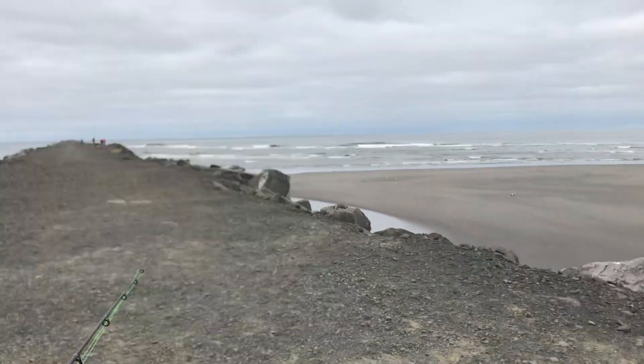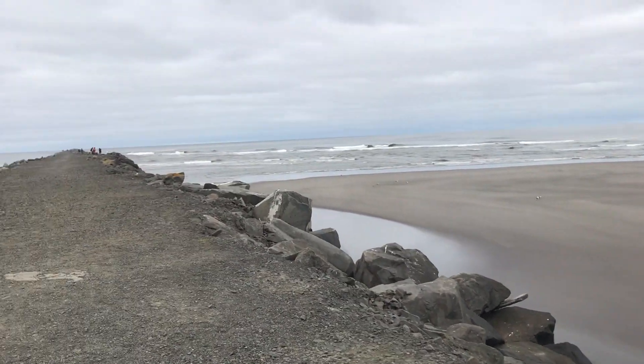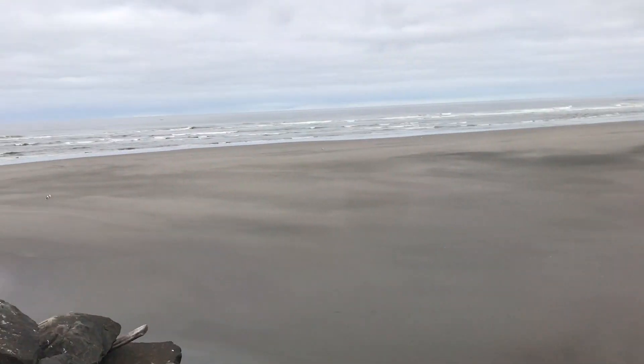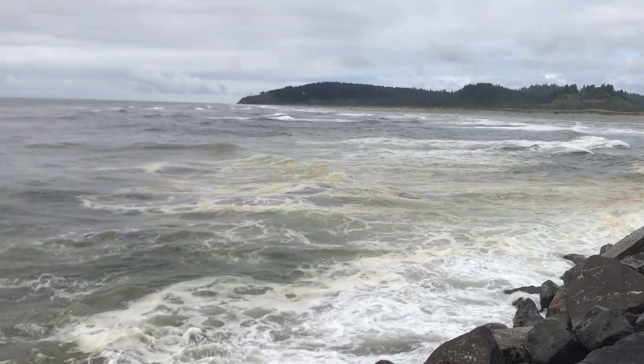The tide is actually going down, so it's not the best time for perch fishing. You can see the sand flat here. As the tide comes up, they'll come up through this. Come out to the North Jetty.